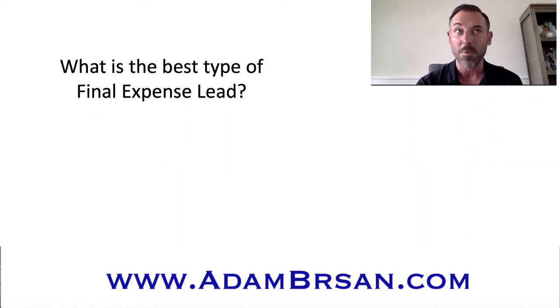I know some people treat final expense as a product, as an option of something that they can sell, but I believe that if you do it the right way, if you're consistently working leads, there's really no need to be doing any other type of insurance besides final expense.